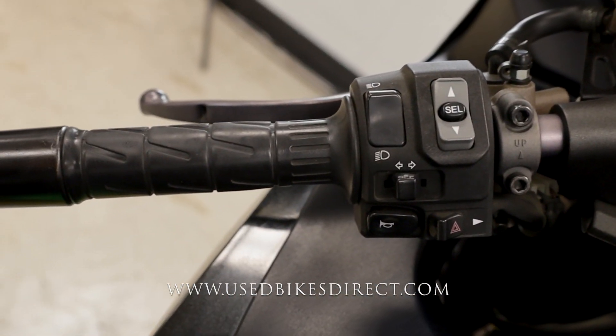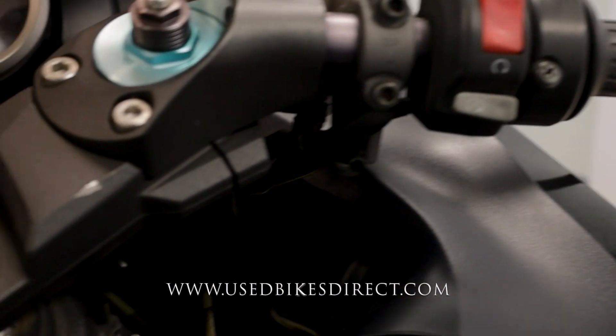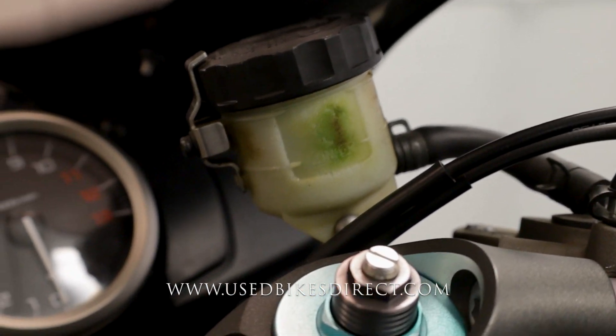The left hand side has the usual headlight, turn signal, and horn, as well as your mode and menu select buttons and your four-way flashers. The right hand side is clean and simple with your kill switch up top and your starter button down low. There's a little bit of key chain wear here, and while we're here, the brake reservoir is stained and a little sun faded.